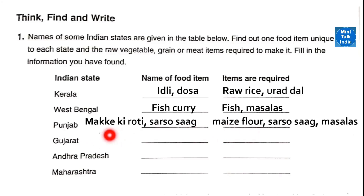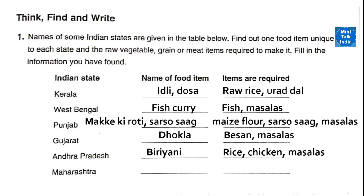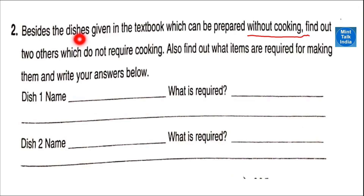Makke ki roti is made from maize flour, and sarso ka saag is made using mustard greens and masalas. Gujarat: dhokla is very famous and to make dhokla we need besan along with some masalas. Maharashtra: vada pav is very famous and to make vada pav we need buns, potato cutlets, and some masalas.